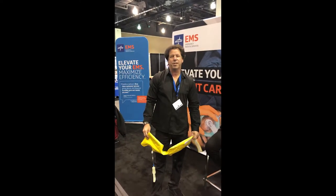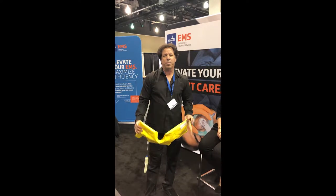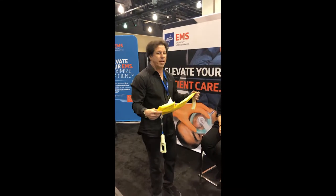Hi, I'm Steve Islava, President of Care2Innovations, and I'm at the Wimsy Show. I'm going to show you the brand new Stabilize-in-Place Cervical Collar — it's called the SipQuick.